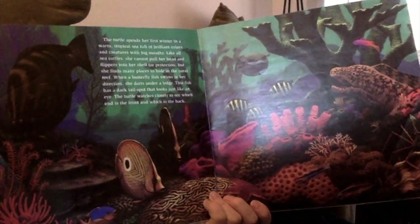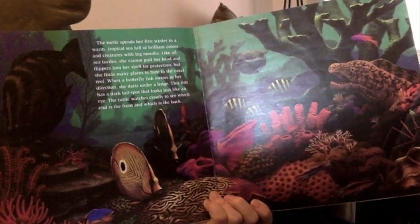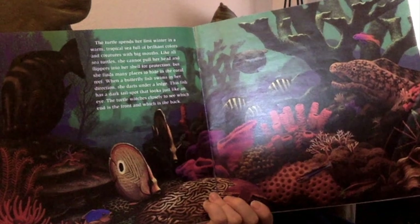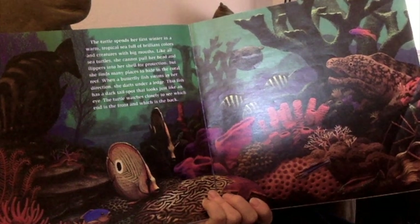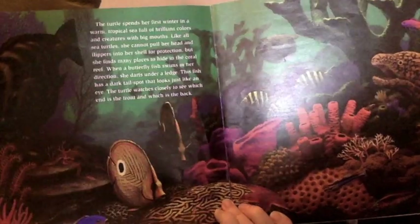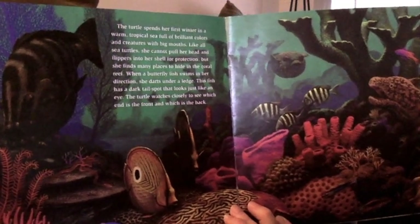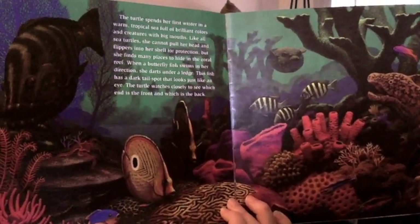The turtle spends her first winter in a warm tropical sea full of brilliant colors and creatures with big mouths. Like all sea turtles, she cannot pull her head and flippers into her shell for protection, but she finds many places to hide in the coral reef. When a butterfly fish swims in her direction, she darts under a ledge. This fish has a dark tail spot that looks just like an eye — can you spot the fish with a dark spot on its tail that looks like an eye? There it is! That must be the butterfly fish.